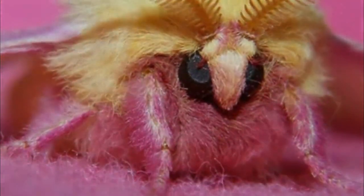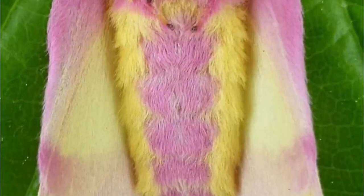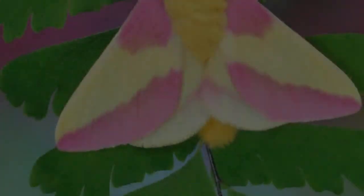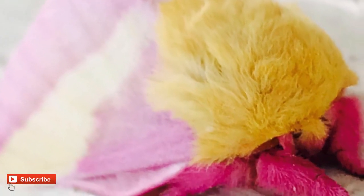They're slightly solitary as they end up flying solo most of their lives. They're generally active only for a few hours in the evening. They are incredibly cute, which makes you feel like cuddling with them.